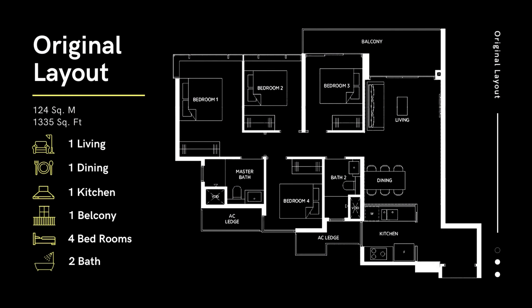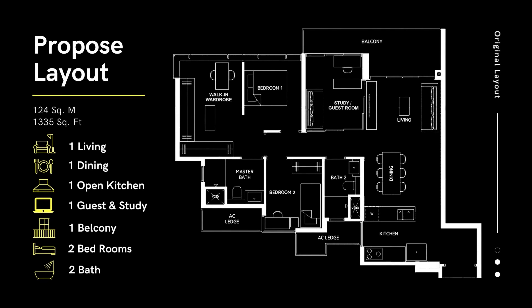This is a 1,335 sq. ft. 4-bedroom apartment, home for a family of 3 — parents in their 40s and a daughter in her teens. We will be breaking down walls to create an entire open kitchen, dining and living space. A partial wall will be taken down from bedroom 3 to make way for a guest room and home office. Bedroom 4 will be maintained as the daughter's room.